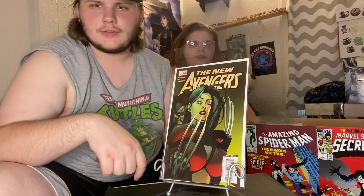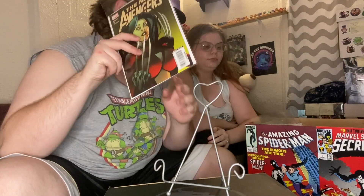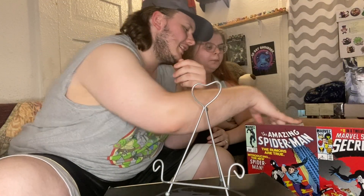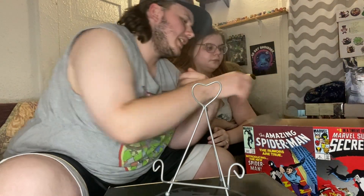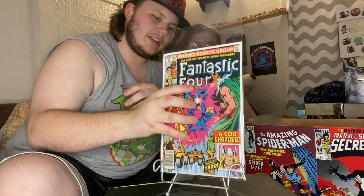I don't know what he's doing to her right now but I'm gonna let Logan handle his business. Next up, getting into some Fantastic Four — we've got issue 225.